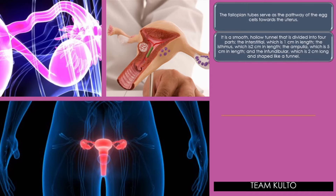And the ampulla, which is five centimeters in length; and the infundibular, which is two centimeters long and shaped like a funnel. Ito nga po siya, guys — fallopian tube, tube-like.